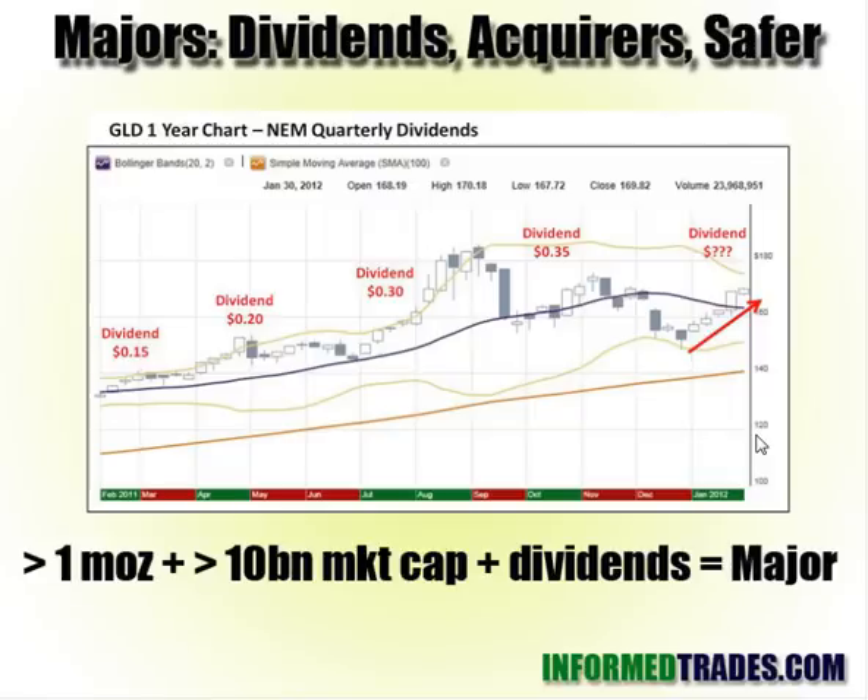Majors are the firms that are usually doing the acquiring, and they're also safer in the sense that there's usually less downside. These are firms that are producing a significant amount of minerals with a sizable market cap — usually 10 billion is the number to watch, along with 1 million ounces of production. Often they're issuing dividends. Newmont Mining, in particular, is one firm notable for pegging its dividend issuance to the price of gold. In terms of the safest way of playing this, a strong case can be made for buying some majors, getting the dividend, and holding.